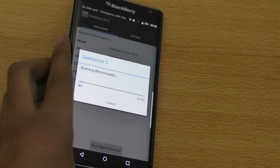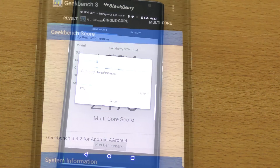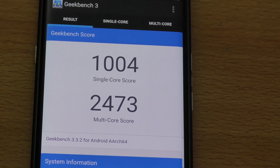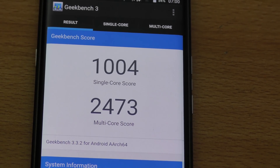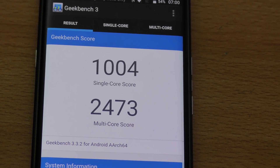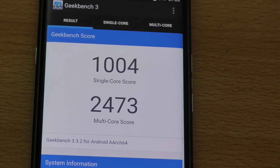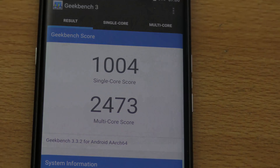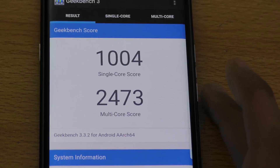The Geekbench scores are done. We got a multi-core score of 2,473 and a single-core score of 1,004. Compared to my LG G4, the G4 scores around 3,500 multi-core and around 1,200 single-core.